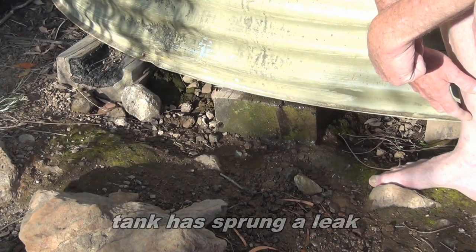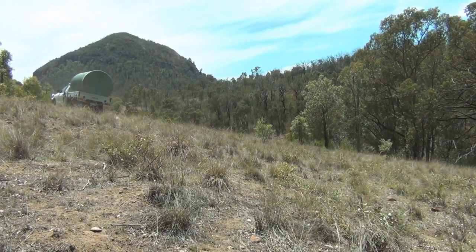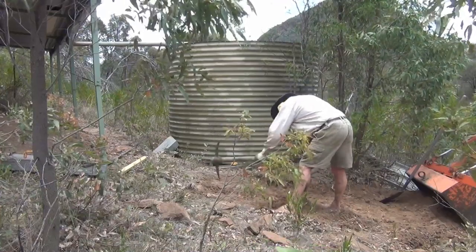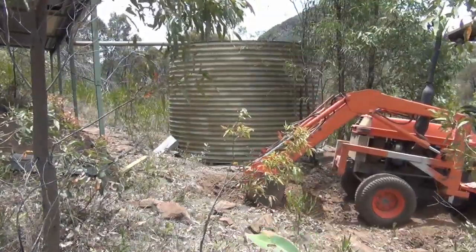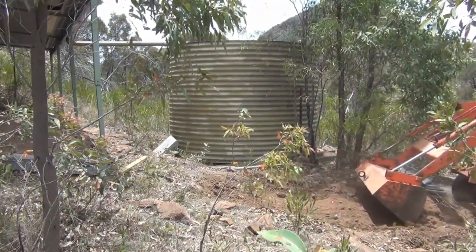Water is dribbling out. In the very short term I'm considering getting a plastic tank like the spring tanks, just so that I can capture the rain that falls on the catchment roof.